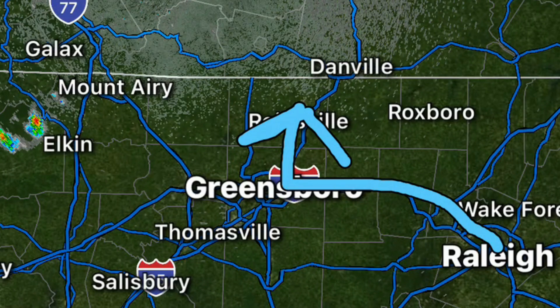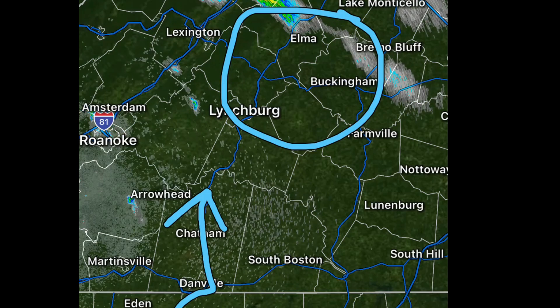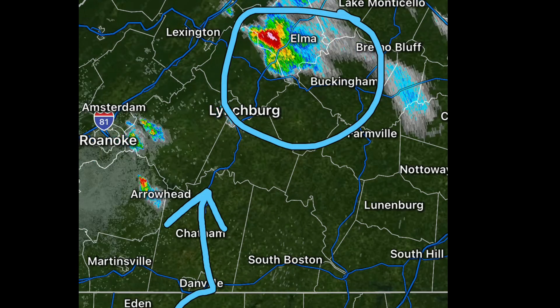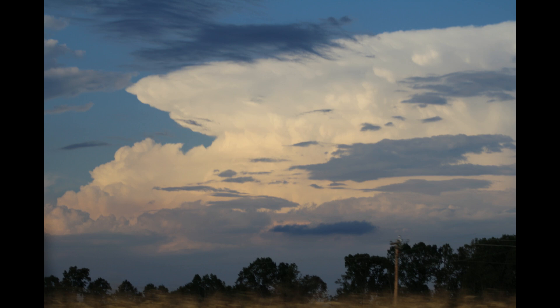To start the chase we began in Raleigh and headed north towards Danville. As we entered Danville around 5 o'clock, we knew we were going to target a supercell, but we were two hours away from it. As we got deeper into Virginia, we could see the supercell and it looked amazing.